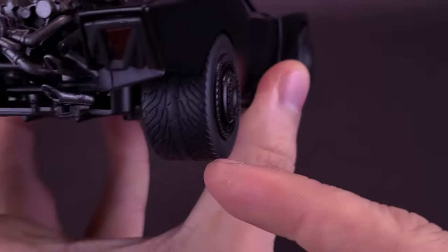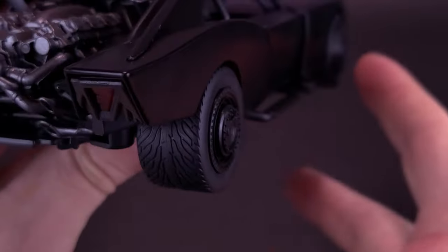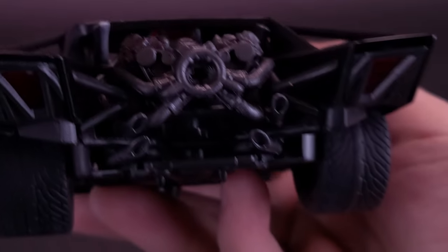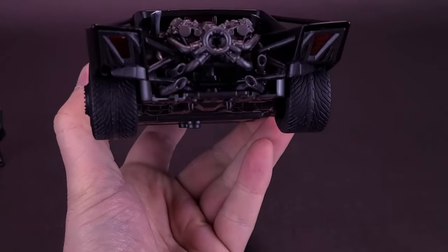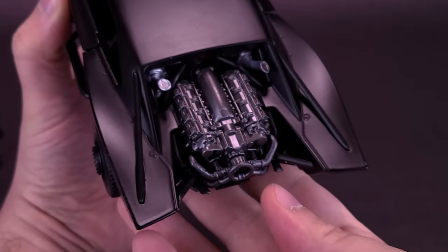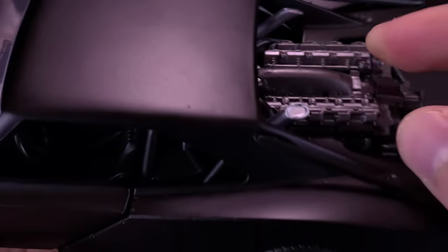One notable thing about the Batmobile is the hubcaps stick further out from the tire — for the idea that this thing is going to be coming close to other cars. It does have a rear light on the back, and tail lights on the sides. Nothing is actually colored — they've used just translucent red plastic to get the job done. You've got the main thruster on the back, and the engine is all done nicely in a more dark gun metal gray.